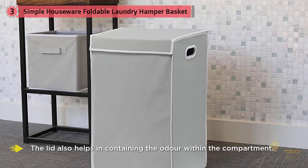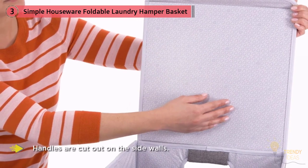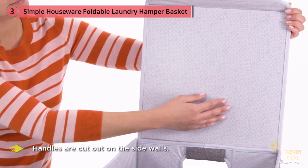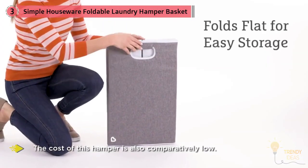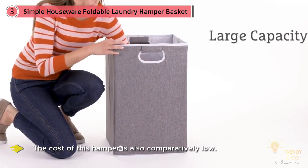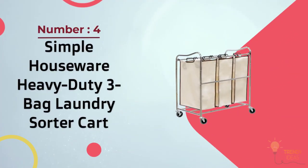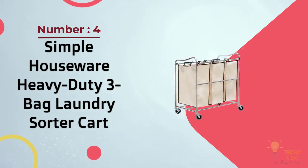Handles are cut out of the side walls for ease of transportation. The design is small and lightweight, making storage easy. It's easily cleanable with a wet cloth and includes a laundry bag for added convenience. The cost is comparatively low.